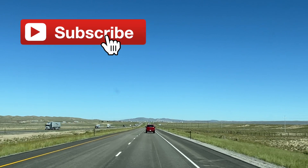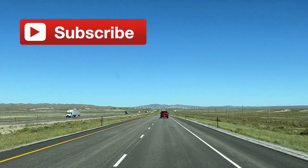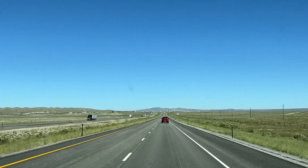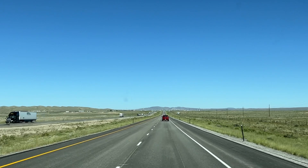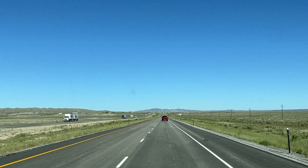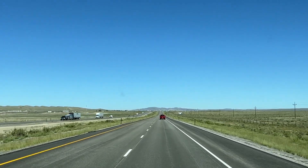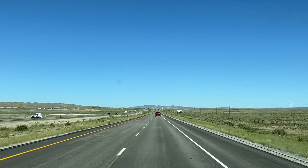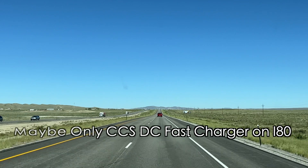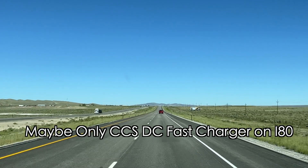Hello everybody, good morning. Today we're on Interstate 80 headed westbound. I'm dropping off the trailer today, but one of the things I want to do is investigate a possible CCS DC fast charger in Rawlins. This would certainly be an improvement — the biggest problem going through Wyoming is there's just no DC fast charging, and this may be the only one so far here in Wyoming.